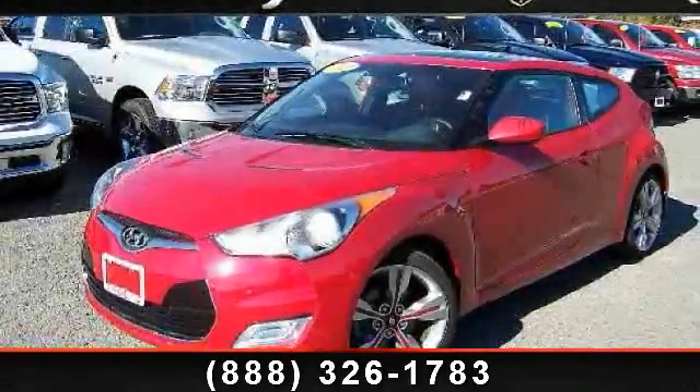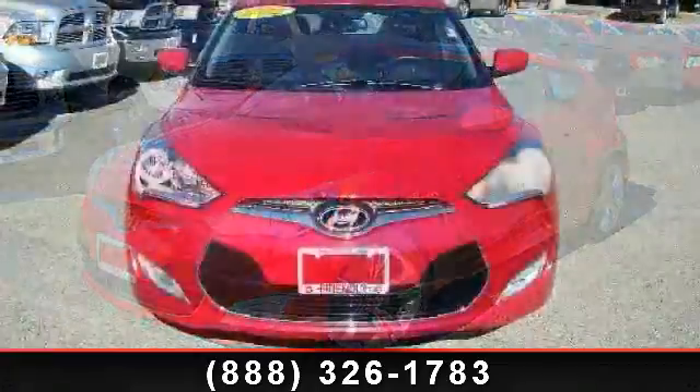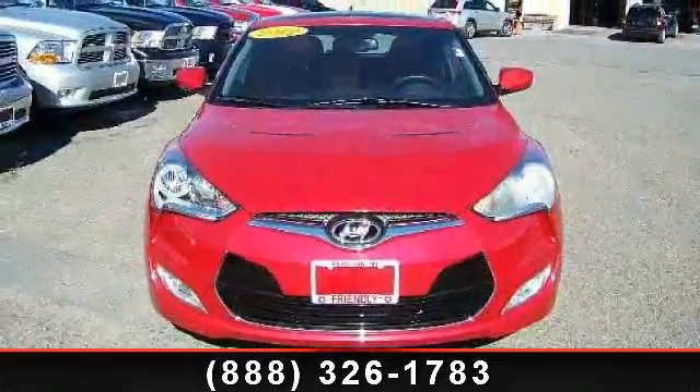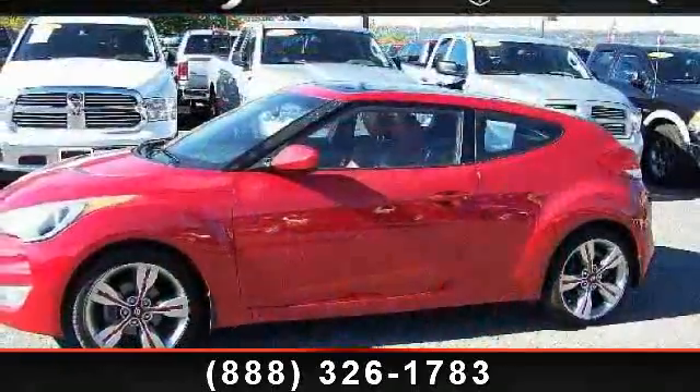Arrive in style with this 2012 Hyundai Veloster. If you are looking for an automobile with great features, look no further. This vehicle comes with a reliable 4-cylinder engine.